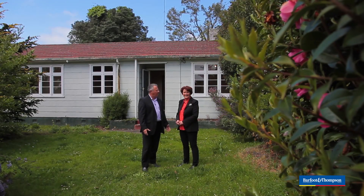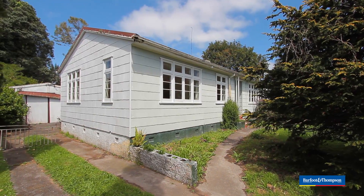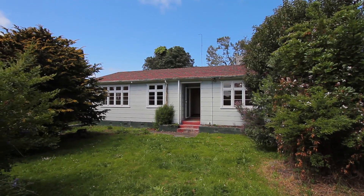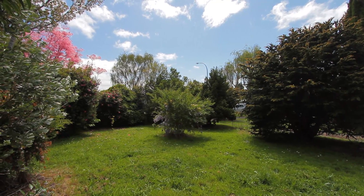Hi, I'm Steve from Barfoot and Thompson, and I'm here with Bronwyn at our fabulous new listing, 44 Avondale Road. Wow, Bronwyn, this is a super listing — it's got plenty of do-up potential. Someone's gonna really go for this one.